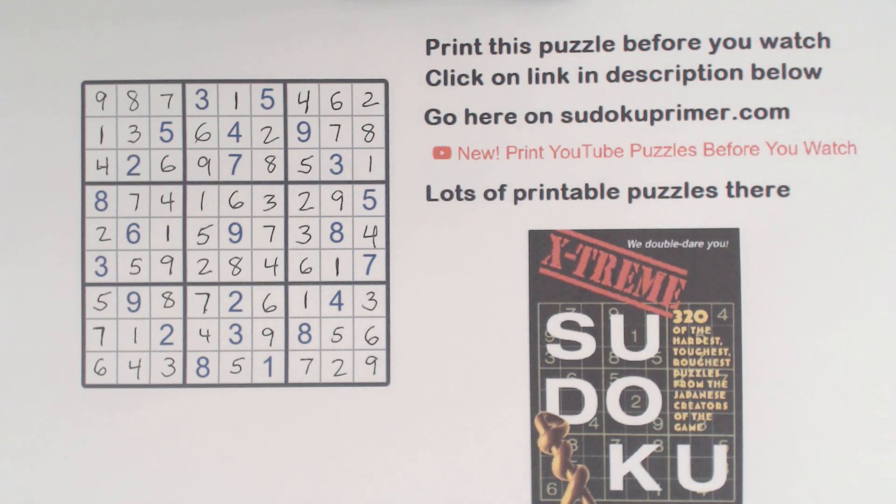Solving what Nikolai Publishing calls a very difficult puzzle wasn't too bad. As I mentioned on the pop quiz video, I don't think these very difficult ones are any more difficult than the difficult ones in this book — but they're still kind of fun and interesting to solve. Well, thanks for watching. See you soon.